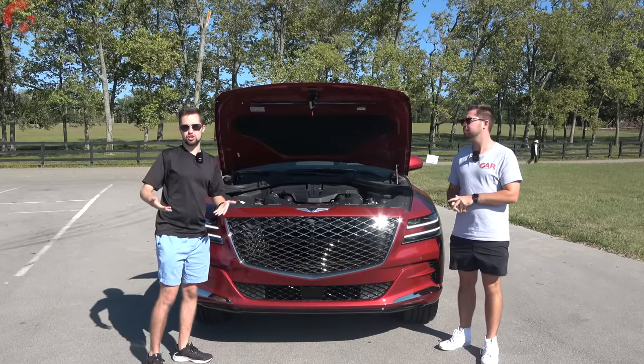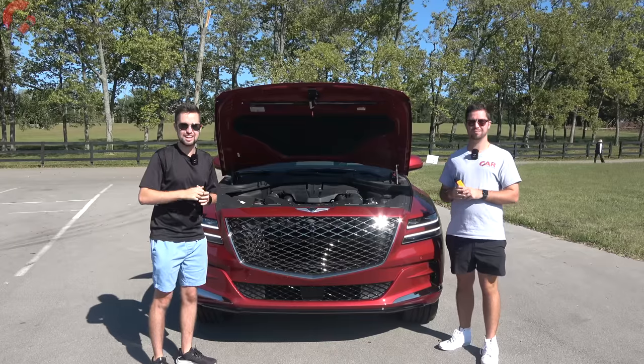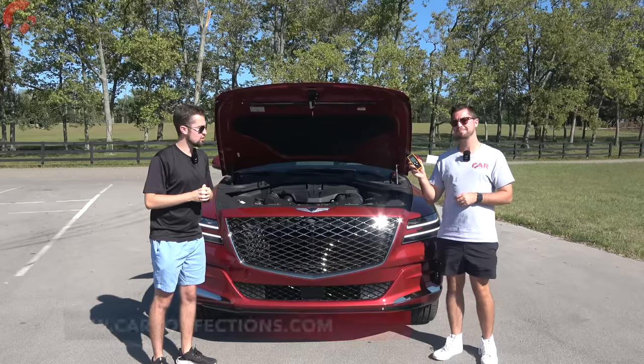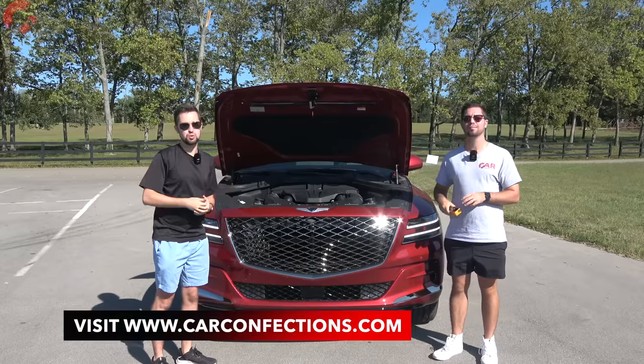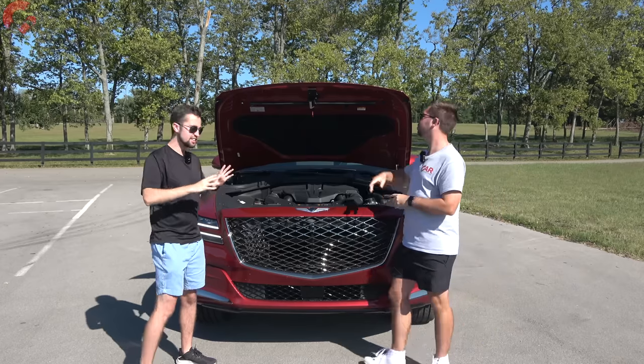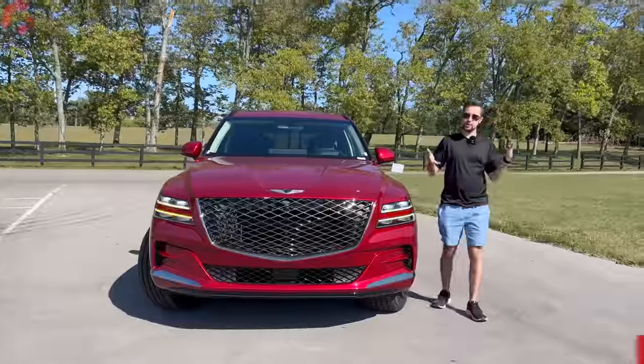We're going to show you the performance of this out on the street later in the video, including our signature sound level reading so you can compare to the German competition on carconfections.com. But first let's close up the hood and look at the exclusive exterior details that this model brings.